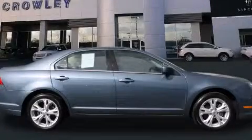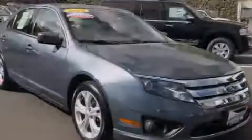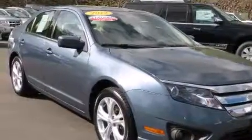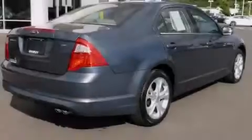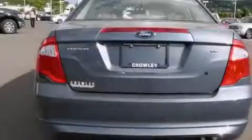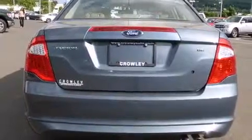This is a 2012 Ford Fusion. It features a 2.5-liter, 4-cylinder engine and an automatic transmission. Its top features include a sunroof, alloy wheels, and traction control and stability control systems.